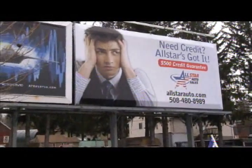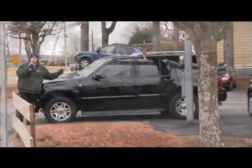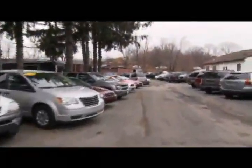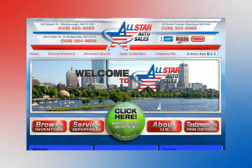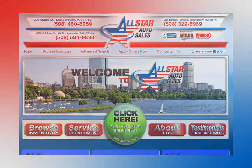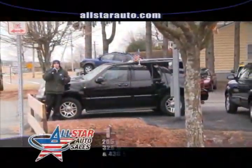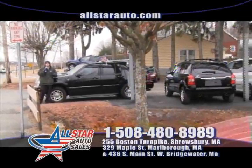Winter is coming and four wheel drive is definitely a big help in the snow. We have over 50 SUVs in stock right now — 25 here in Marlboro and many more at our other locations, all viewable online at AllStarAuto.com. Give us a call at 508-480-8989. Check out all of our pictures and details, and fill out an online credit app right at AllStarAuto.com.